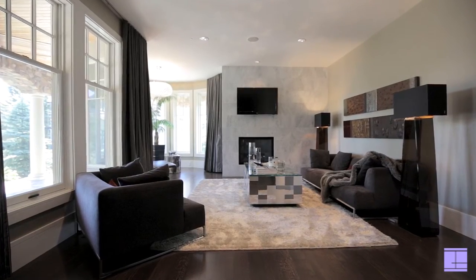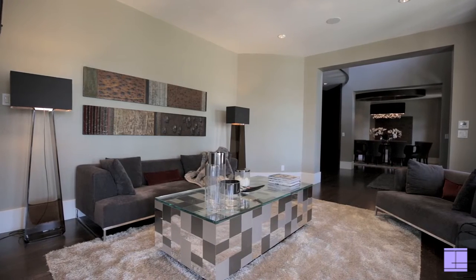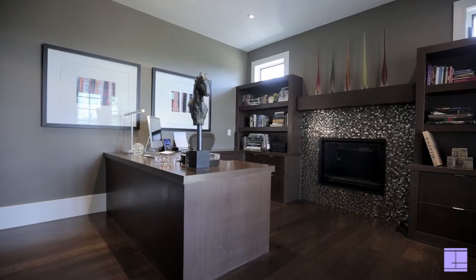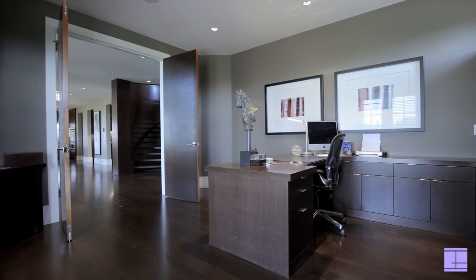Floor-to-ceiling rift cut, panelled walls and expansive windows present immense sunlight into all areas. Boasting a five-car garage with breezeway, nine fireplaces and nine bathrooms, this home is nothing less than extraordinary.